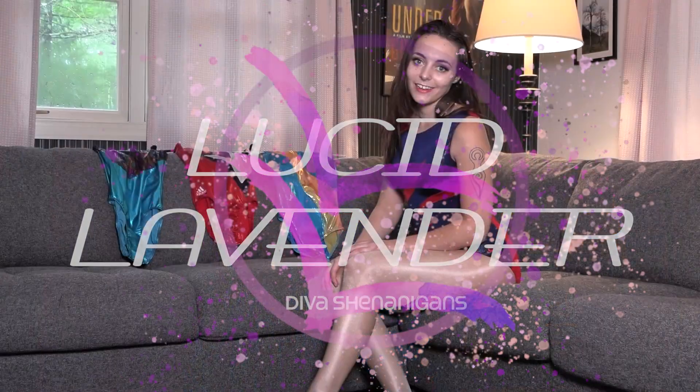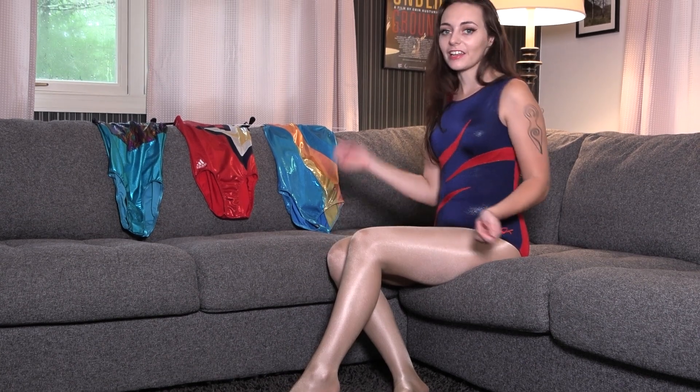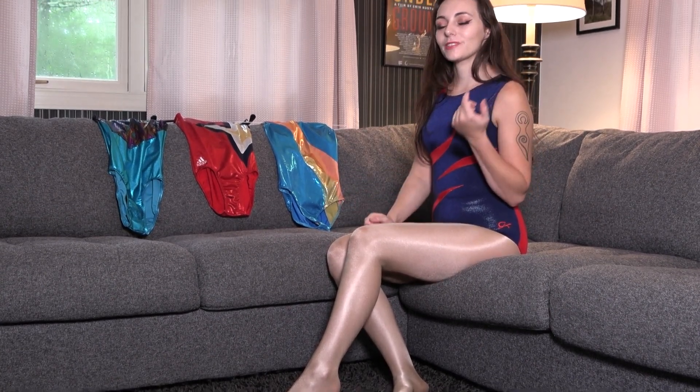Hi guys, Lucy the Lavender here. After watching the recent video of Madison and Allie getting their wrestle on, there's been a lot of requests for me to do the same thing. But I'm not really a wrestler. Since I have a soft spot for all the tight fit fans out there, I figured this try-on would be really fun for all of us.